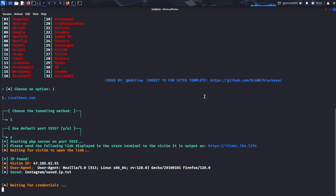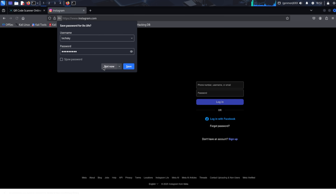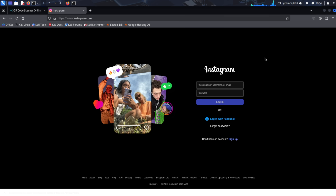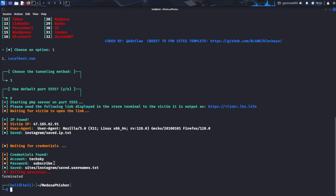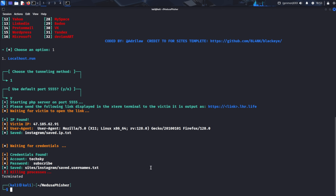Return to your Medusa Fisher terminal to monitor the attack in real time — you should see log entries showing that someone has accessed the phishing site. Back in the browser with the fake Instagram page, let's test the credential harvesting functionality. Enter test credentials: I'll use TechSky as the username and subscribe as the password, then click login. Notice that after submitting, you're redirected to the real Instagram website. This redirection technique helps maintain the illusion and reduces suspicion, though interface differences may be noticeable since this tool uses older templates. Return to the Medusa Fisher terminal — you should now see the captured credentials displayed in real time, exactly what we entered on the fake site. The tool automatically saves all captured credentials to files for later analysis.